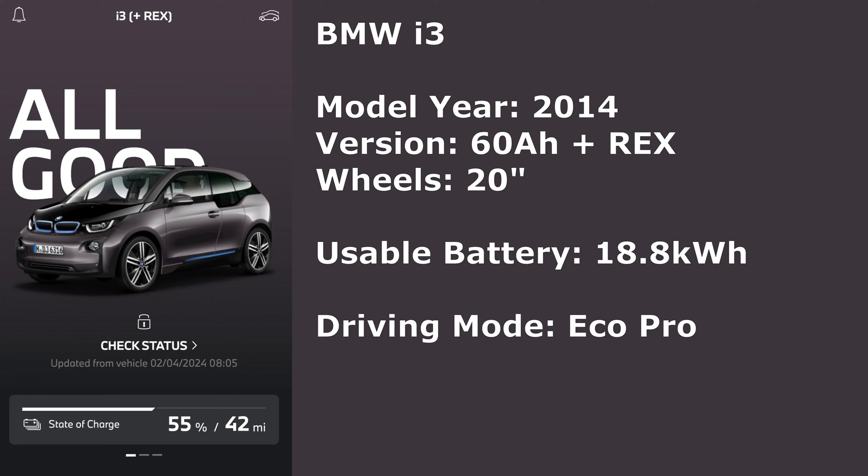We've got a BMW i3 — the model year is a 2014 version. It's the original version with the 60 amp hour battery with a Rex engine in it. The wheels are the larger 20 inch version and when it was new it had a usable battery capacity of 18.8 kilowatt hours. It's not far off that at the moment, and whenever it's driven it's driven in Eco Pro mode.